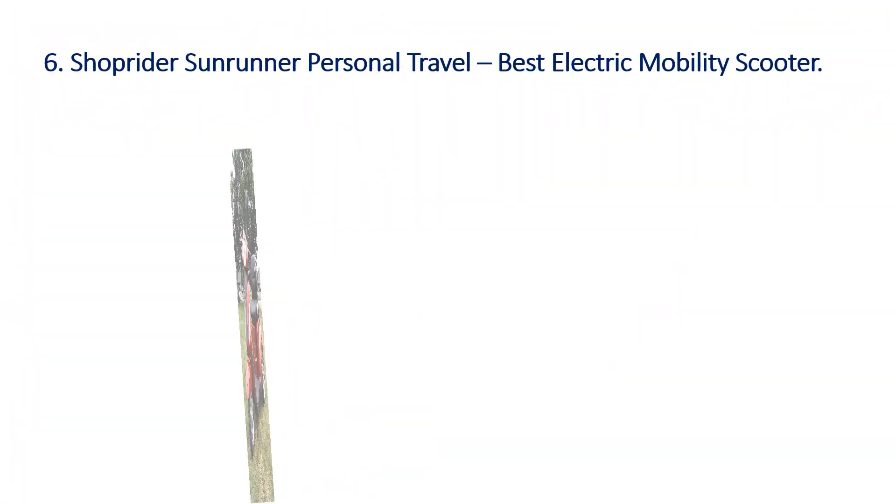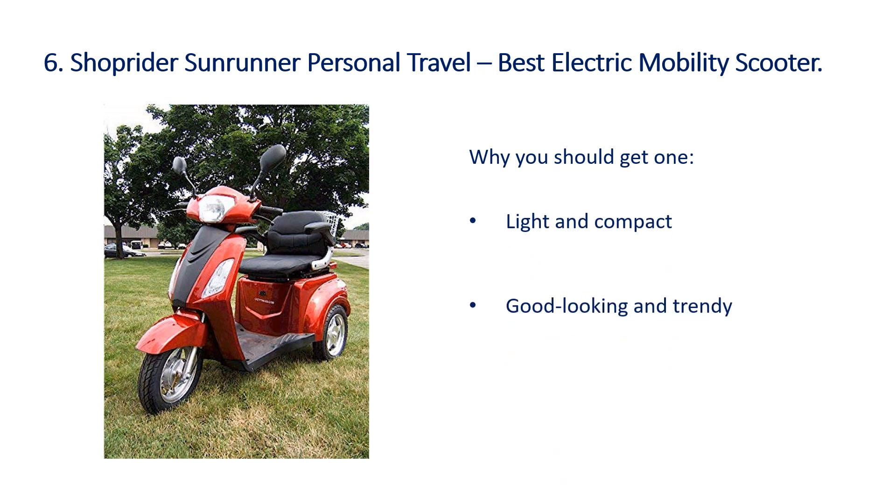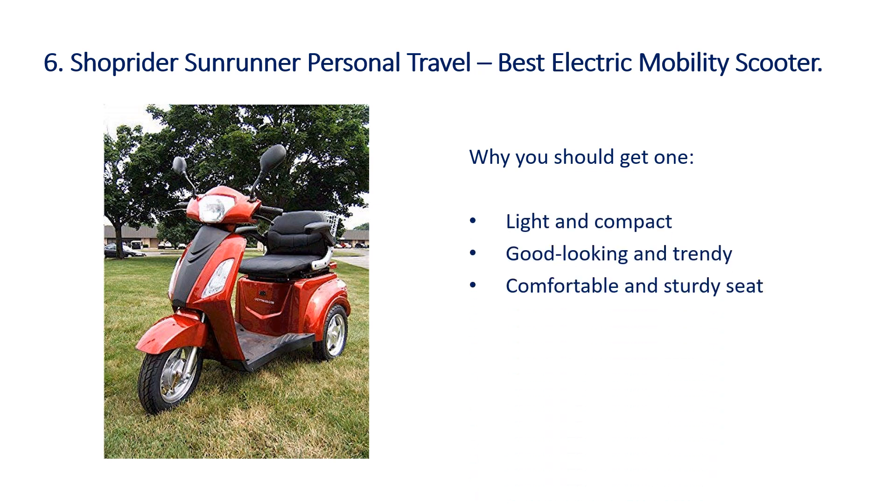Number 6: ShopRider Sunrunner Personal Travel Best Electric Mobility Scooter. Why you should get one: it is Light and Compact, Good Looking and Trendy, and has a Comfortable and Sturdy Seat.